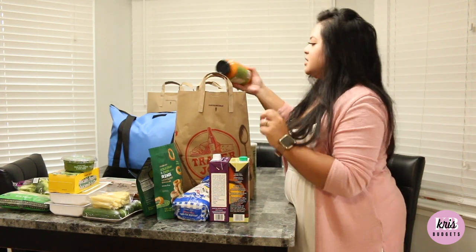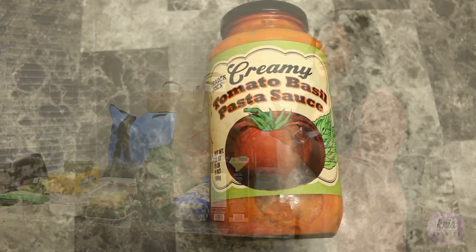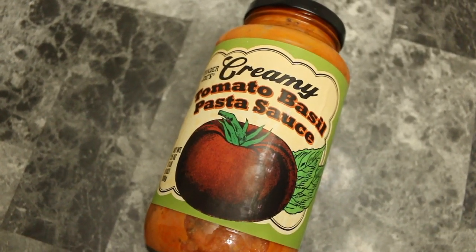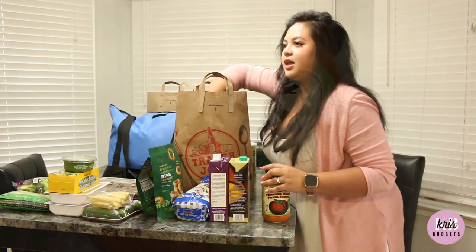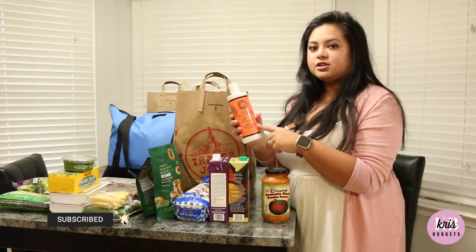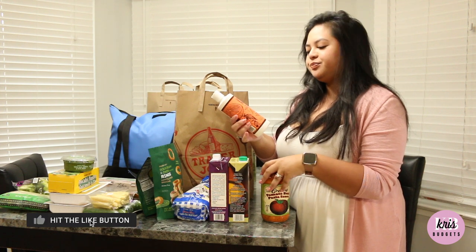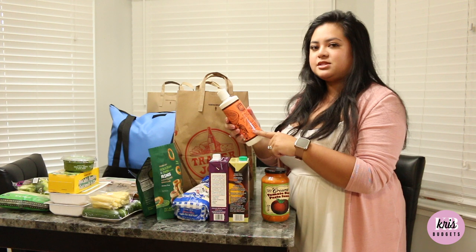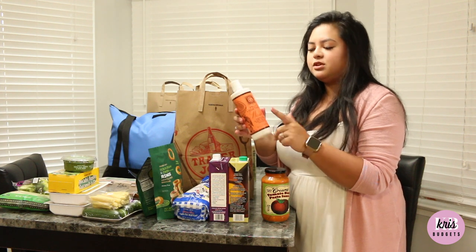I also got some creamy tomato basil pasta sauce — just a regular pasta sauce. And I got this fruit and vegetable wash, just to wash our fruits and veggies — it's supposed to remove wax, pesticides, and chemicals. This is a really popular item.